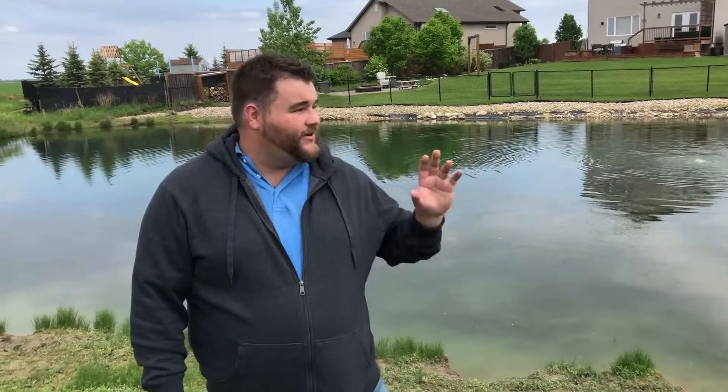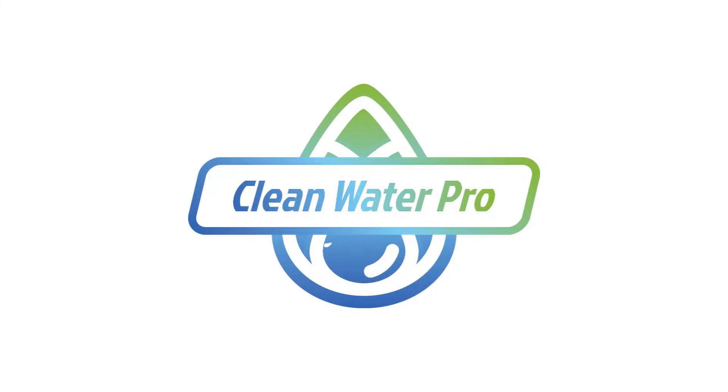If you have a retention pond you would like to see cleaned up, we would love to come out and assess it for you. We'll come up with a treatment plan, and if you don't want to maintain it yourself, our highly trained and professional staff will come out and get that job done. Visit us only at cleanwaterpro.ca.